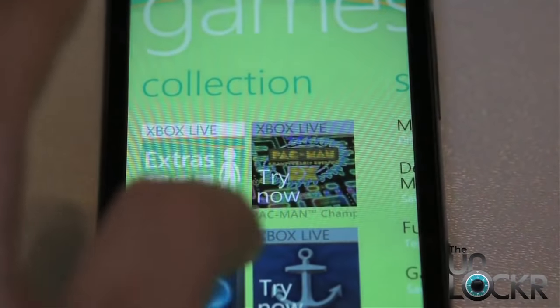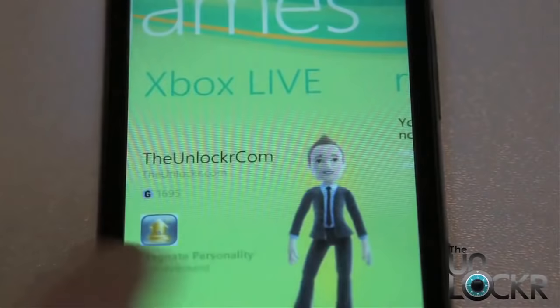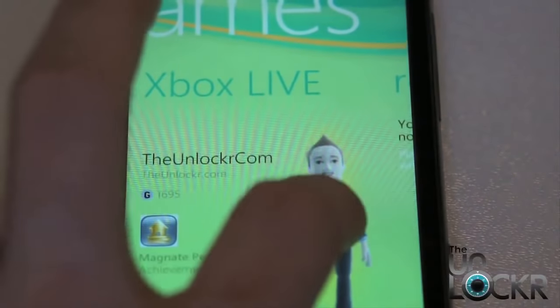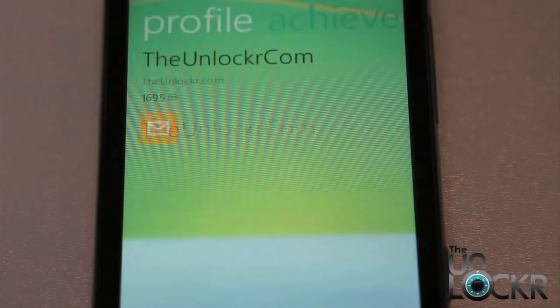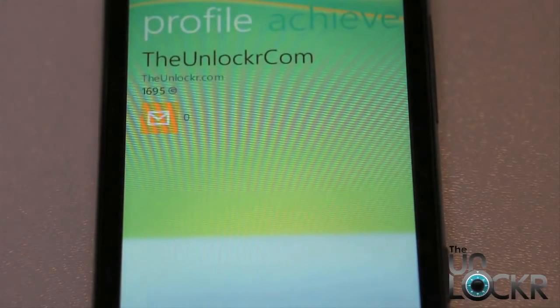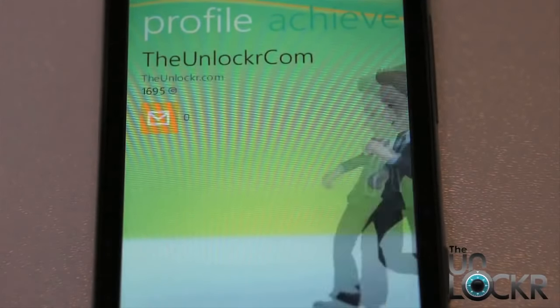Xbox Live integration is undoubtedly cool. You can link your gamertag from your actual Xbox, show your animated avatar, make changes to them, and have those changes actually display on your Xbox, and vice versa. You can message friends, track achievements, and do most things regarding your Xbox Live account that you can do on your actual Xbox. At this time, there is no head-to-head play over Xbox Live like there is with your console, but Microsoft has said that feature is coming in the future.